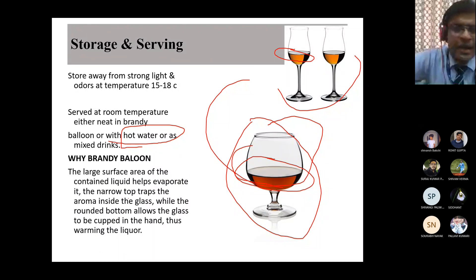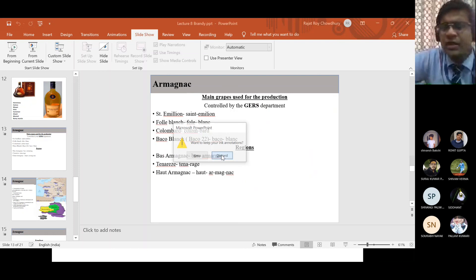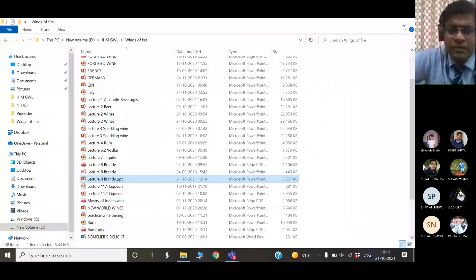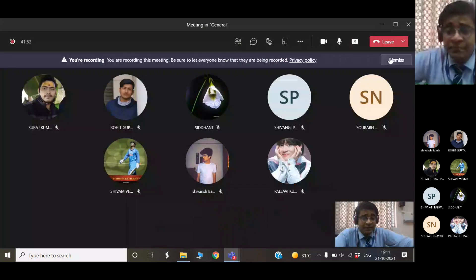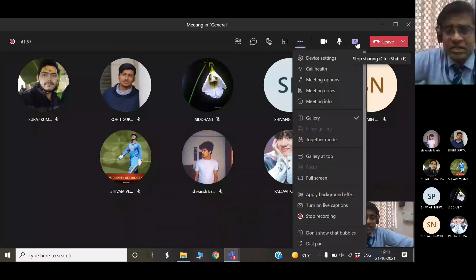Armagnac and Cognac can both be served in the brandy balloon - there is no separate glass for each. Saturday and Sunday classes will continue, and we will next learn about rum and tequila. After rum and tequila, we will be done with all the spirits.